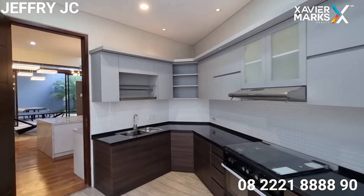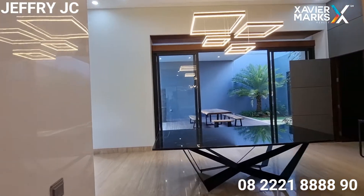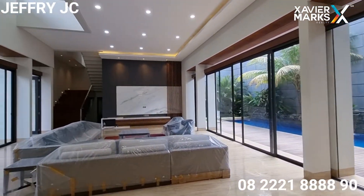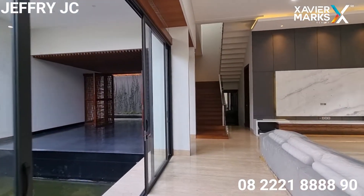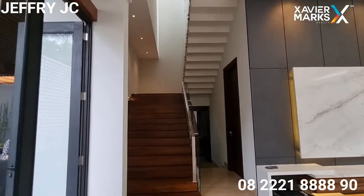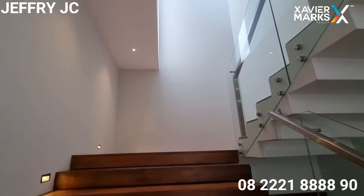Ada area terbuka yang bisa digunakan untuk area jemur ataupun area mencuci. Selanjutnya kita naik ke lantai dua. Sobat JC bisa lihat tangganya sudah menggunakan solid wood — keren, terkesan estetik banget.